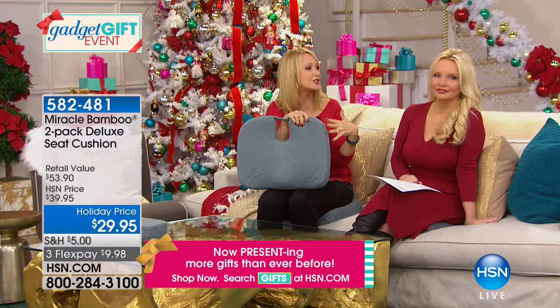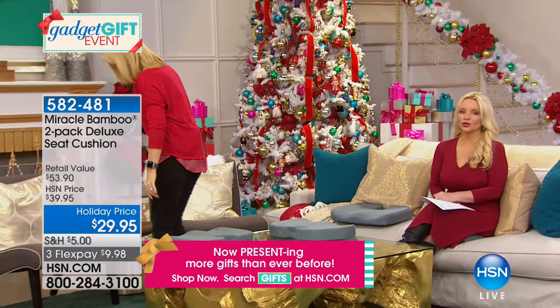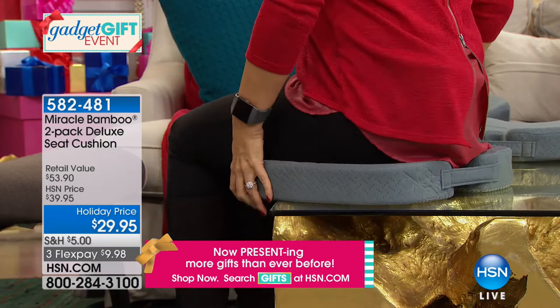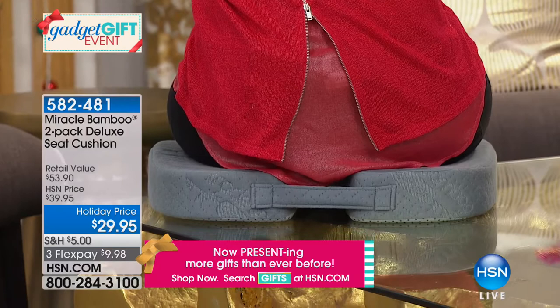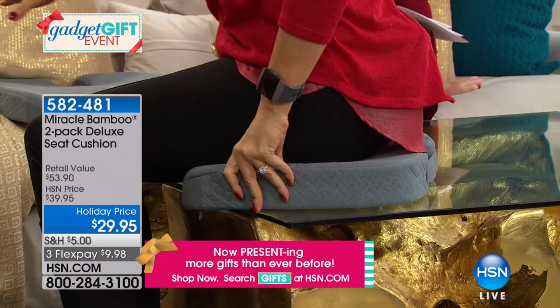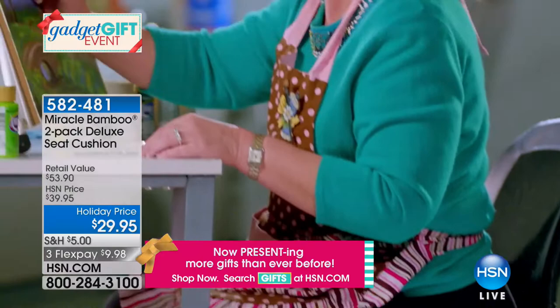It's almost buy one get one — at retail they're $30 each, normally $27 here at HSN, but today two for what everyone else charges for one. Look how it conforms — ergonomically designed to cradle your body in comfort. Some couch cushions wear out and you hit bottom, sagging in the middle and can't get up. With the Miracle Bamboo Cushion you sit up straighter. It gives you not just ergonomic curvature but great support. How many times has your backside fallen asleep from all that pressure? You don't have to think about that anymore.